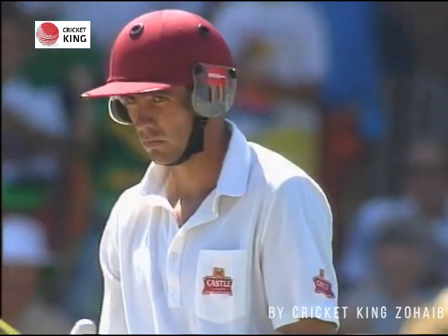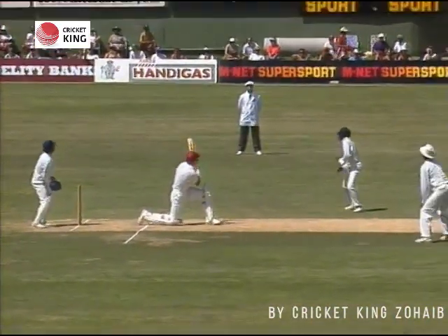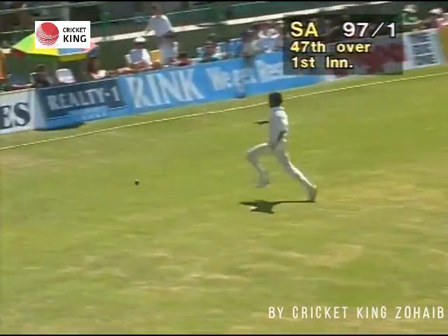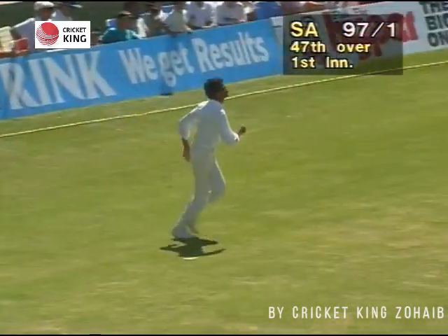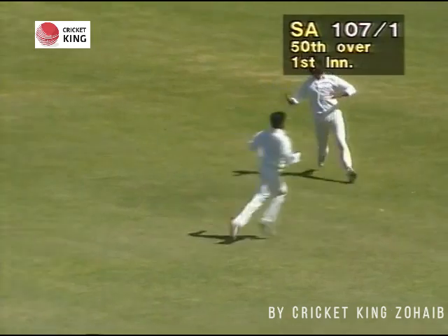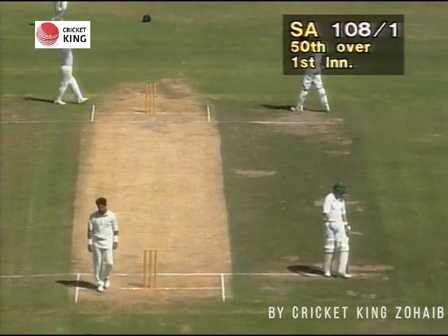Cornier hit it beyond the boundary, but Kumble had brought his deep square leg up in the ring. They tried that shot and Cornier certainly brought it off to perfection, then went on to the back foot and played a beautiful shot through the covers. Jay Srinath was the 12th man. When Cornier just turned that one backward of square leg, there were two runs — his first 50 in Test match cricket.